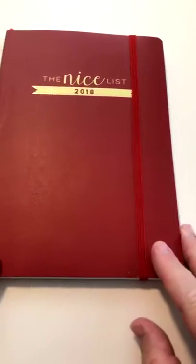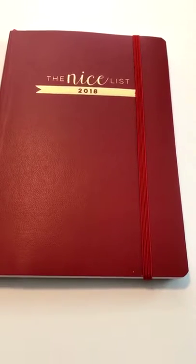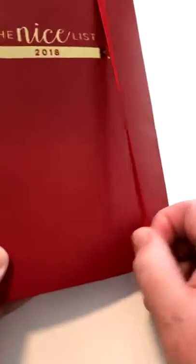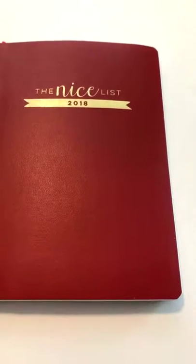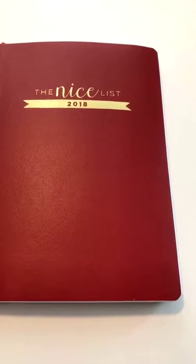Hey guys, it's Angela. I am Midmodern Mama and I'm here to walk you through some of the features in the Nice List, which is my new giving guide. The Nice List is kind of part Christmas journal and part Christmas planner and I'm super excited. It's available for pre-order right now on my website, midmodernmama.com.